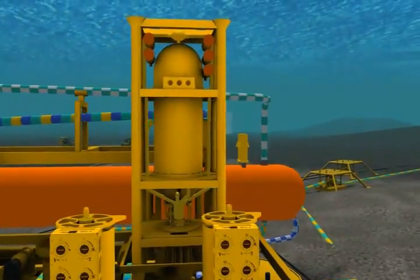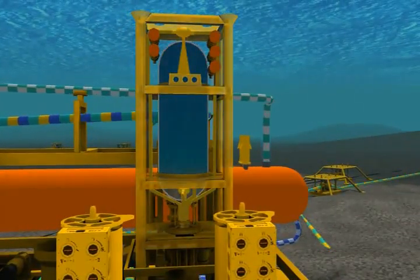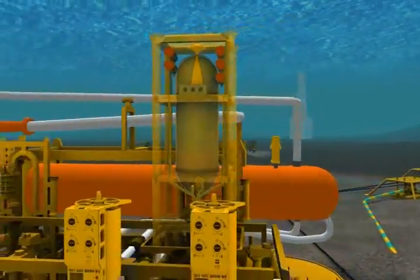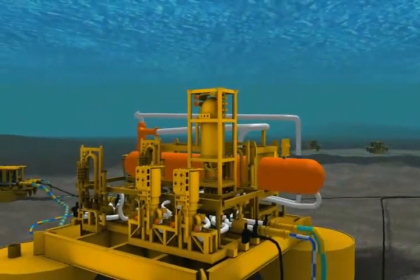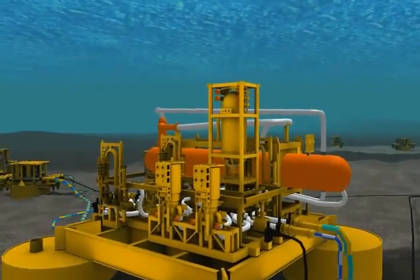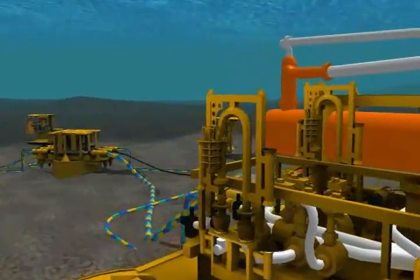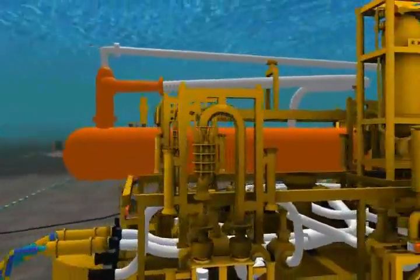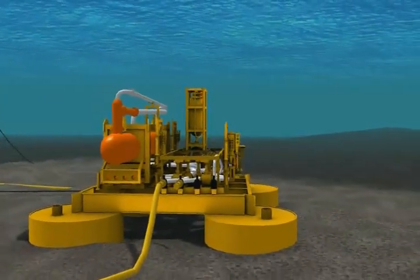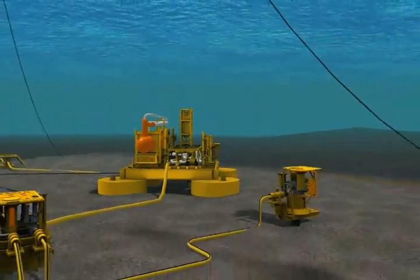Subsea processing represents a significant potential for cost savings and accelerated production by moving some of the traditional topsides fluid processing equipment to the seabed. Subsea separation and local re-injection of produced water and/or gas will allow flow lines and topside processing equipment to be used more efficiently. From an environmental point of view, re-injection of water will also eliminate disposal of produced water to sea.